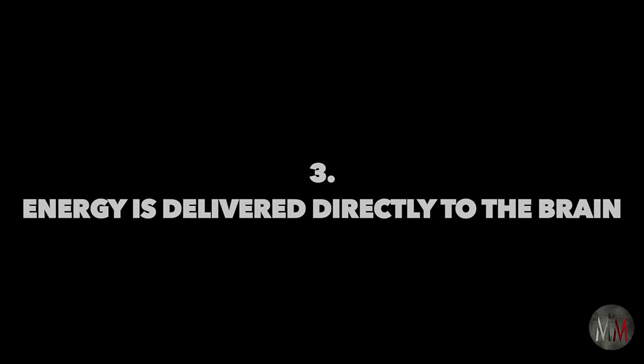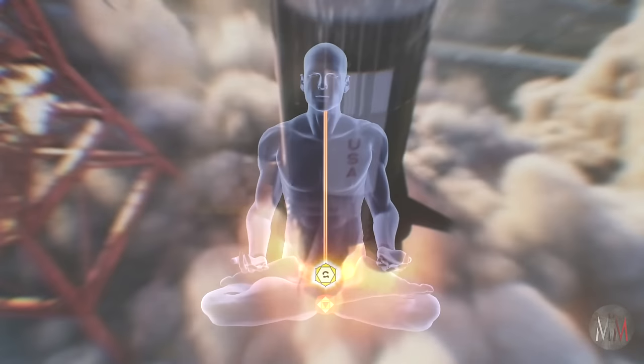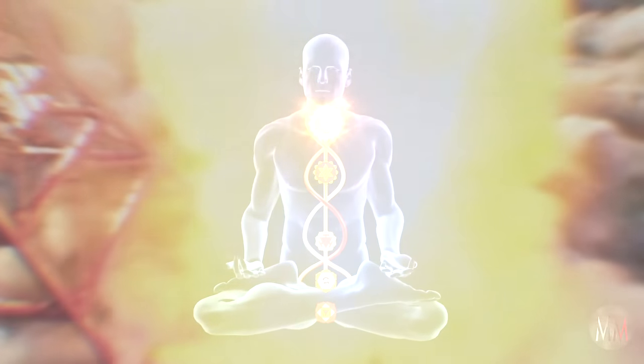Point three: energy is delivered directly to the brain. Much like sending a rocket ship into space, overcoming gravity to get it off the ground is the part that requires the most energy — so moving that energy from our lower centers demands a great deal of intensity and effort.